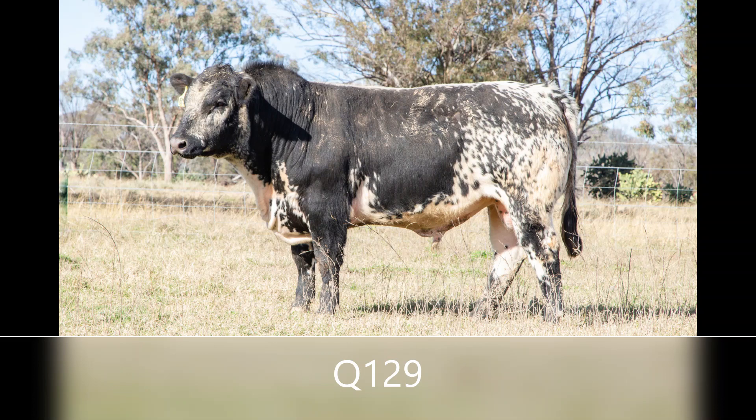Q129 is a Ponderosa Chuck Sun, with plenty of power. A lot of muscle in his hindquarters. A bull that attracts attention, and then keeps it.